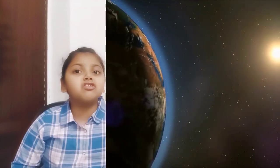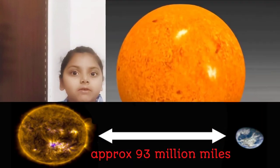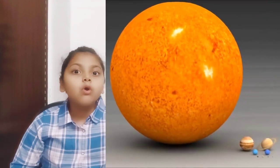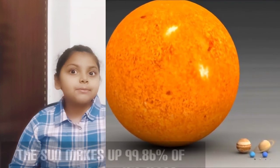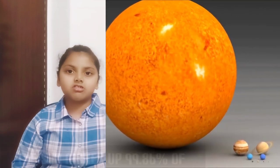Still, the sun is very, very far away from us — almost 93 million miles away. That's why it looks so small, even though it is the biggest object in the solar system. In fact, the sun makes up more than 99% of the mass in the solar system.